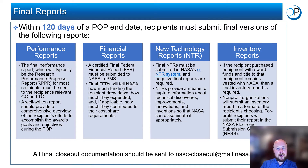Within 120 days of a POP end date, recipients must submit all final reports. This includes the program performance progress report, or RPPR format; the final financial report, or final FFR, in the SF-425 format; the final new technology report; and any inventory reports. All final reports, unless otherwise noted, should be sent to the NASA Shared Services Center at the email address on the screen.